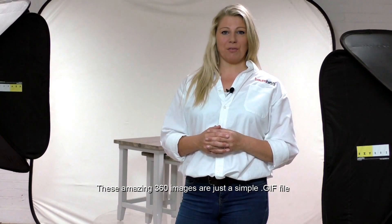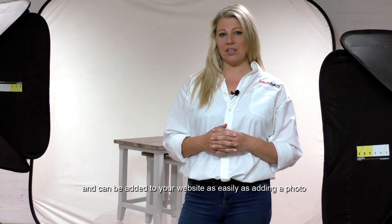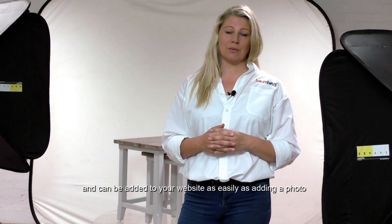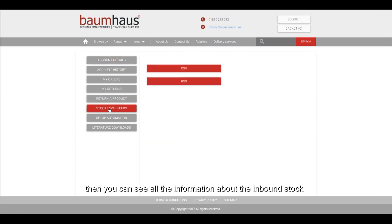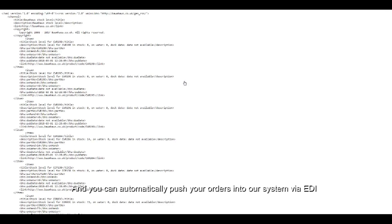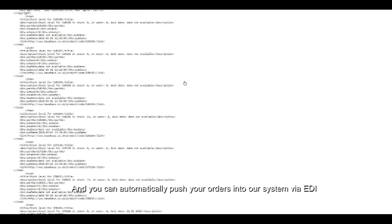These amazing 360 images are just a simple GIF file, and can be added to your website as easily as adding a photo. We give you live stock level feeds, and if an item is out of stock, then you can see all the information about the inbound stock, including arrival dates. And you can automatically push your orders into our system via EDI.